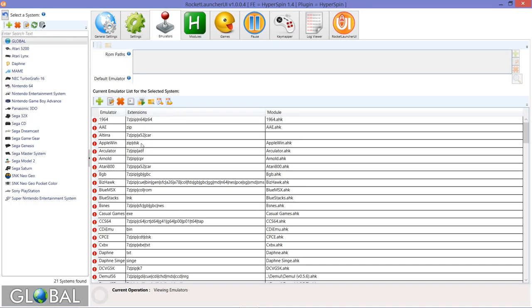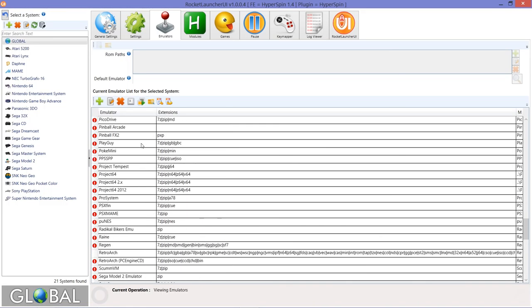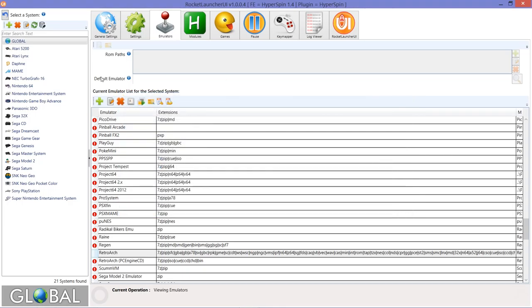I implore you to set RetroArch up — it's an amazing emulator. My tutorial is a little outdated but the older version still runs everything flawlessly. Go to the global tab, then the emulators tab, scroll down to find RetroArch, and make sure it's set up correctly — no red boxes, everything looking standard. I'm confident RetroArch is now set up on this system; this is actually the first time I've done this on here, so I've got no idea whether it's going to run.